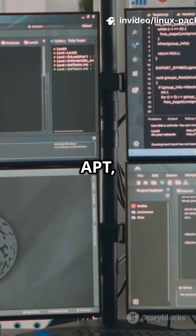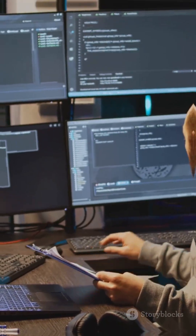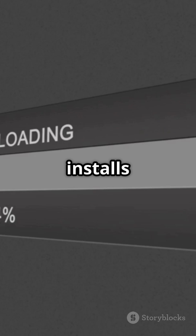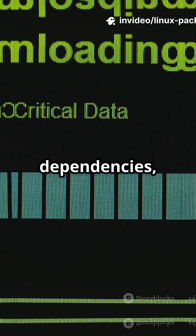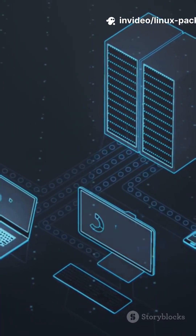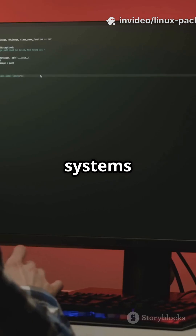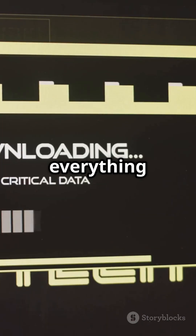Now, apt, yum, and dnf are your high-level package systems. apt is for Debian-based distros — it finds, downloads, and installs packages and all their dependencies straight from online repositories. Yum and its modern upgrade dnf do the same for Red Hat-based systems, fetching and updating everything you need.